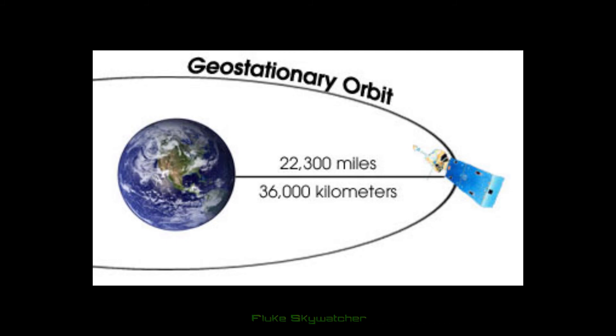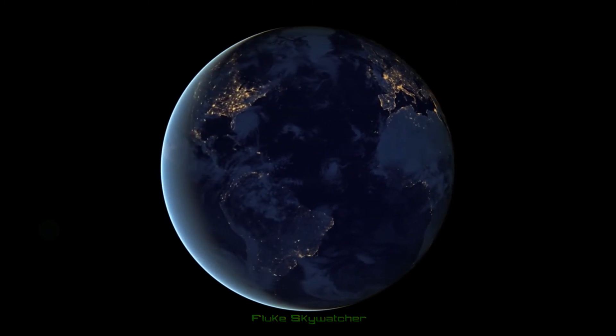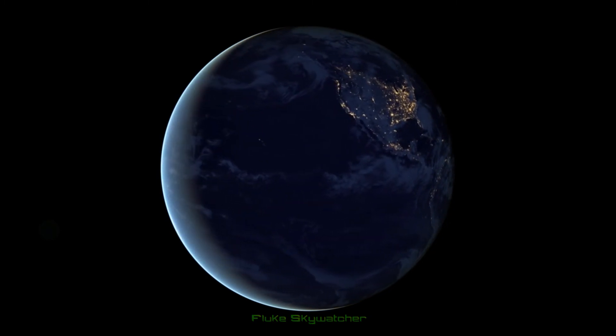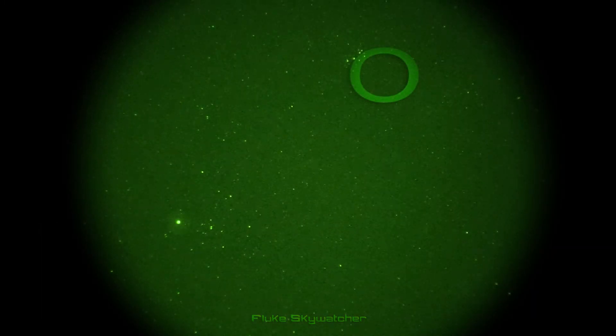Remember, geostationary satellites are over 22,000 miles away — that's almost one trip around the entire Earth. So it's pretty awesome we are able to see these objects from such a distance. As far as the flashes that occur instantaneously and only occur one time, it's still hard to confirm exactly what each individual one might be.